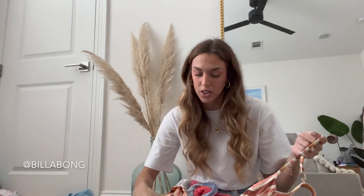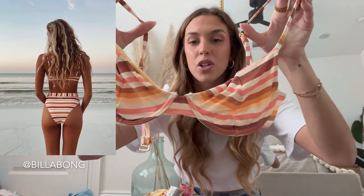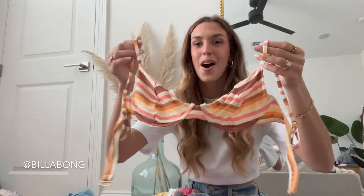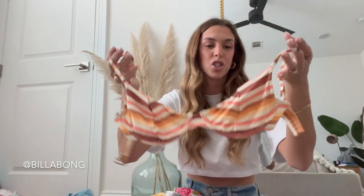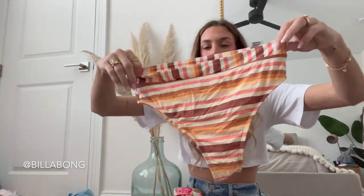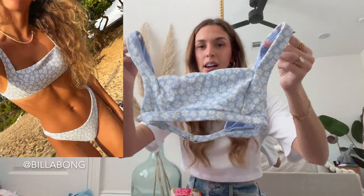Next up we have Billabong. Billabong is such a classic — the quality is amazing, they've been around for years, and they have such cute styles. First up we have this underwire style top. I'm pretty sure I did a medium — super cute, there are adjustable straps, no padding, but it's double lined. Here are the matching bottoms — just high-waisted, it says Billabong on the back. This is a newer one I recently wore in Hawaii — super cute light blue floral pattern, no padding and no adjustable straps, square neckline.